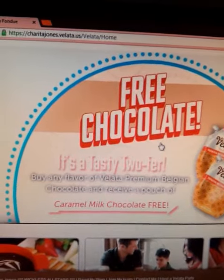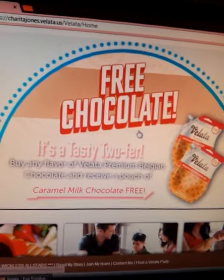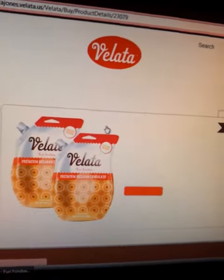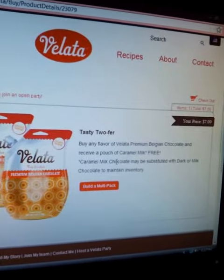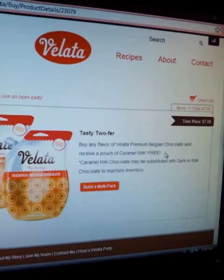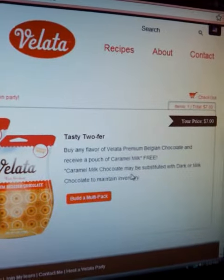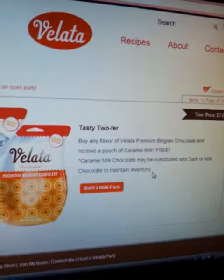You will just go to my website, which is SheritaJones.Vallada.us, and click on this little icon here and it will take you to our Tasty Twofers page. You will build a multi-pack — buy any flavor of Vallada Premium Belgium chocolate and receive a pouch of caramel milk chocolate for free. Your caramel milk chocolate may be substituted with dark or milk chocolate to maintain inventory.